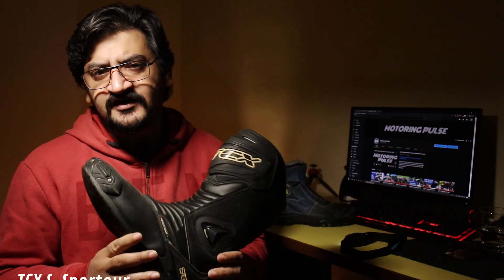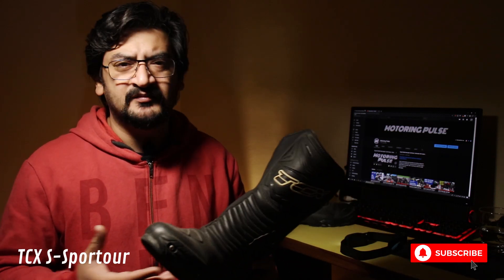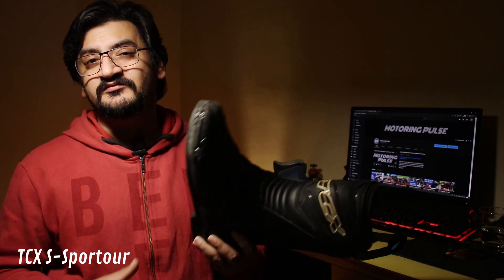These are TCX S-Sport Tour motorcycle riding boots, meant for track days, sports touring, and everyday riding. They offer good protection and decent comfort — I can wear them all day. But in the summers we have here in Delhi, they make my feet sweat no matter what socks I wear. Despite some ventilation, it doesn't work very well. I bought them about three years ago for 15,000 rupees.